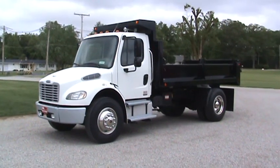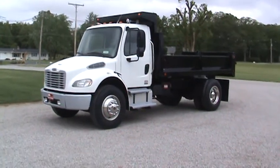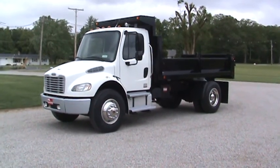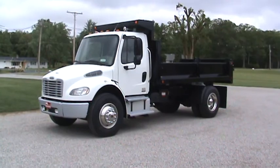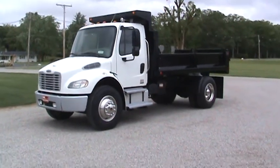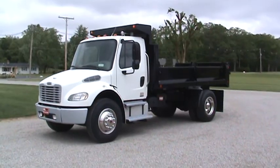Here's the 2006 Freightliner M2 business class, C7 Caterpillar, 6-speed manual, 33,000 GBW, all serviced, and just an immaculate piece — XGE Capital Unit. Just a huge, nice unit here. New 14-foot galleon contracted body with full-down sides.